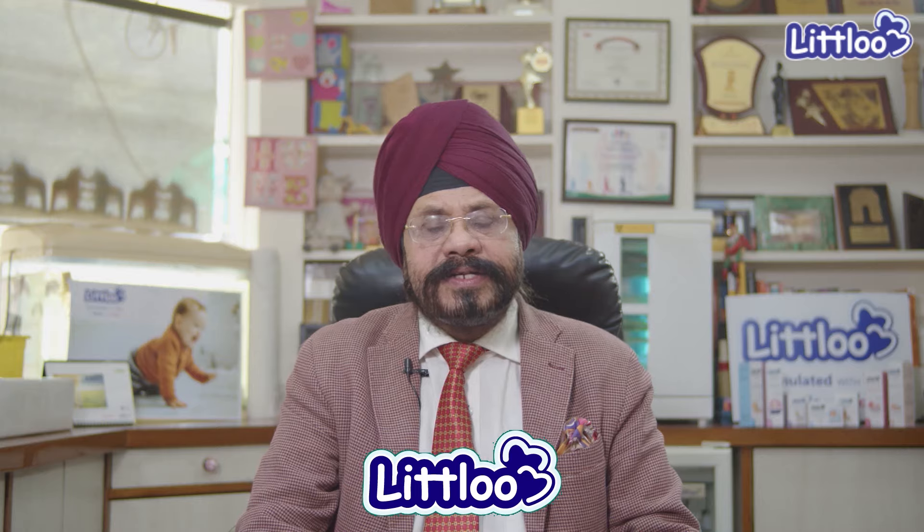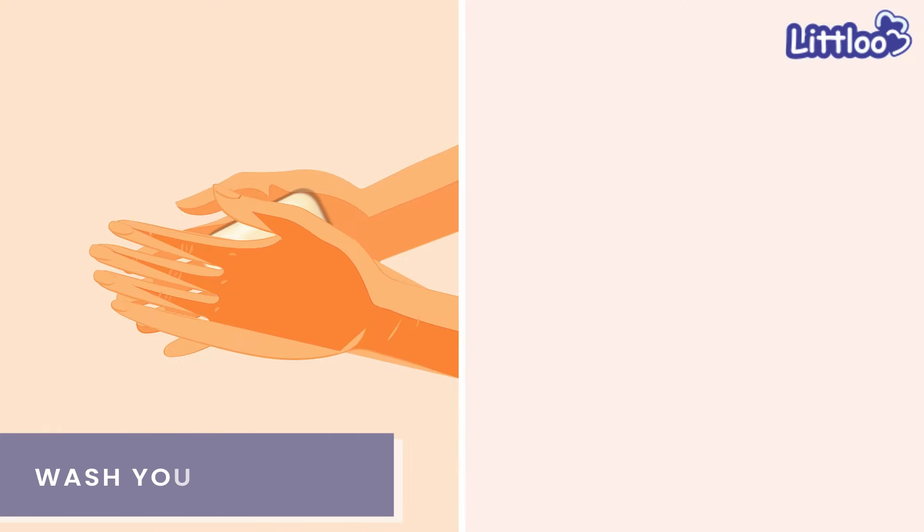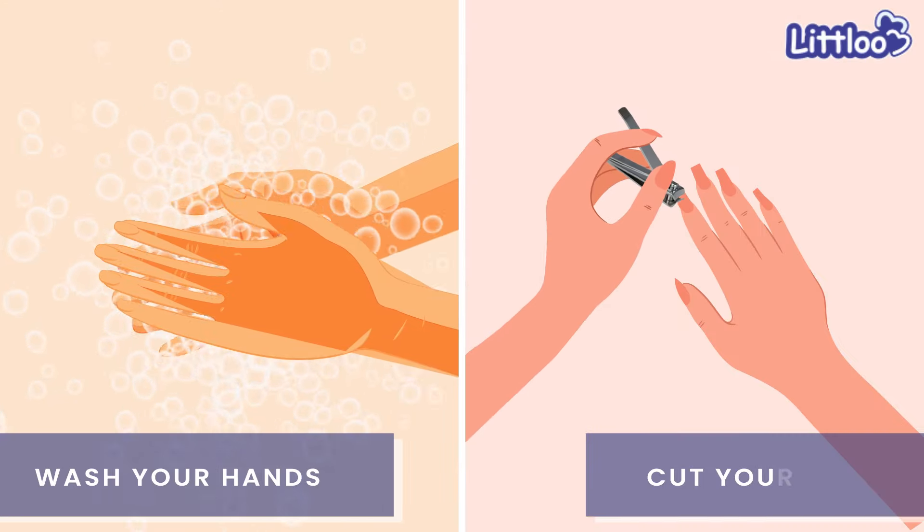Now, how do you care for the baby's skin? The most important thing before applying any lotion is to wash your hands and cut your nails, so that when you are applying lotion to a child, it doesn't hurt them.